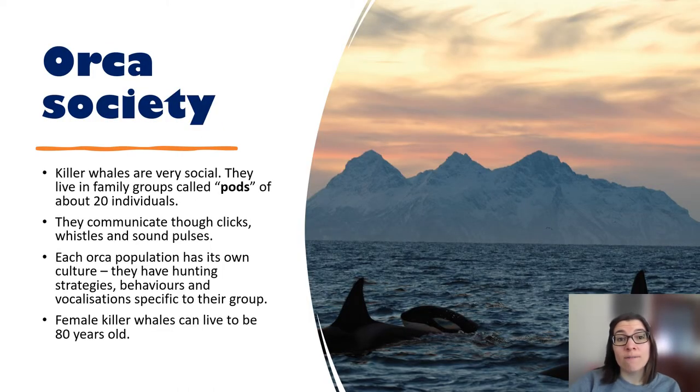Killer whales are very sophisticated, intelligent, social animals. They live in groups called pods of up to 20 individuals, all from the same extended family. They communicate through clicks, whistles, and sound pulses, which helps them to stay in touch over long distances in dark water.